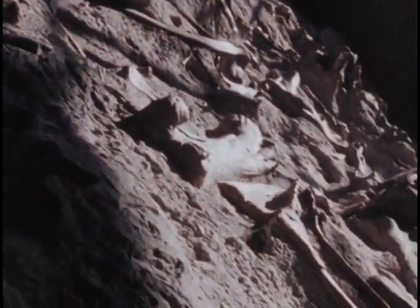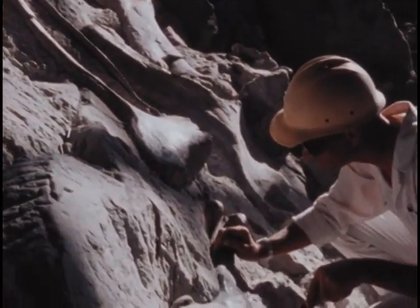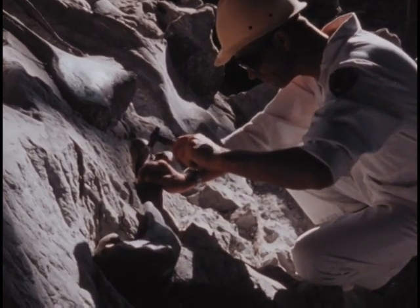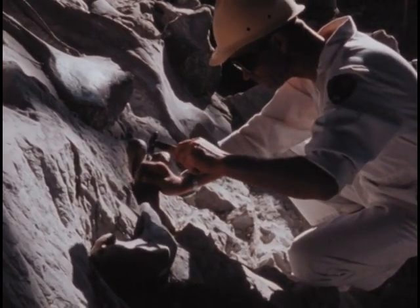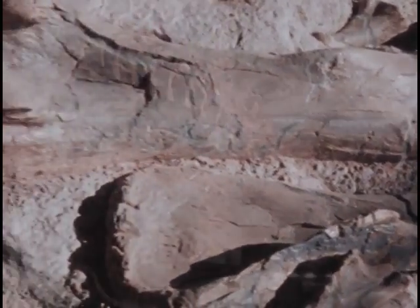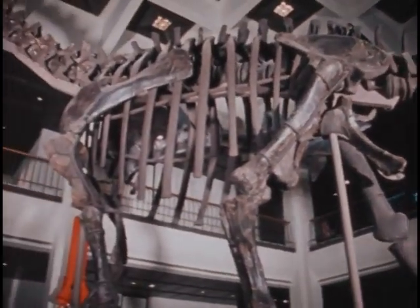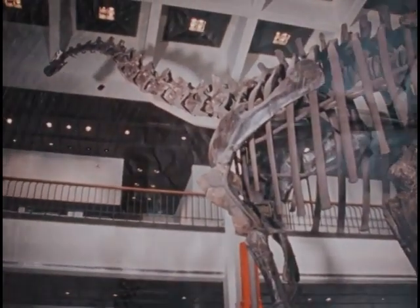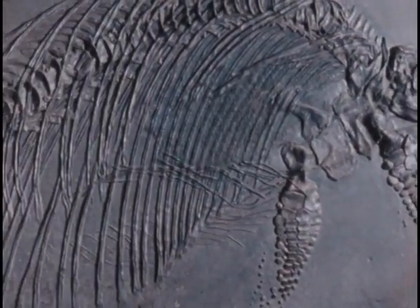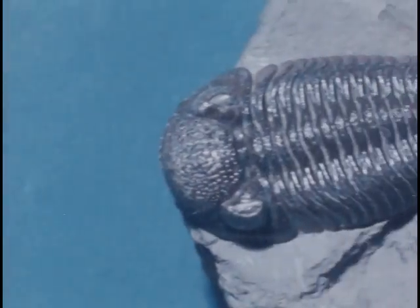In some layers we find a record of ancient life forms. Fossils of animals such as dinosaurs have been discovered. What does the fossil record tell us about these creatures and the world they lived in? Using the preserved bones, scientists can assemble skeletons of creatures that walked the Earth in the distant past. Over millions of years, only a small fraction of the animals and plants that lived were preserved as fossils, and many are now extinct.